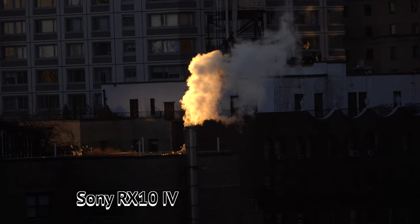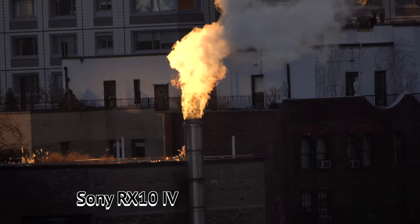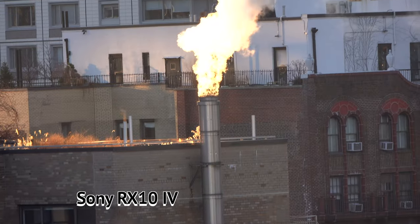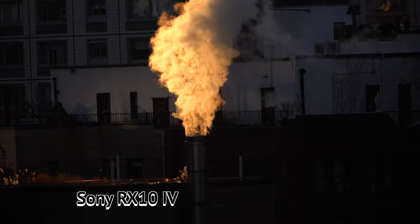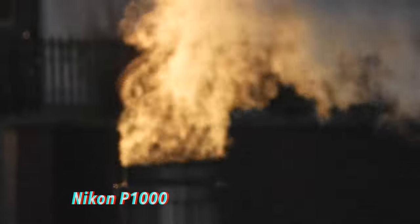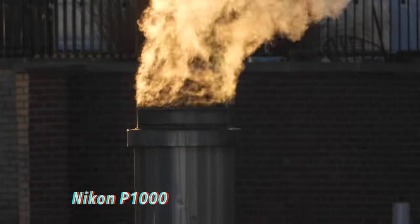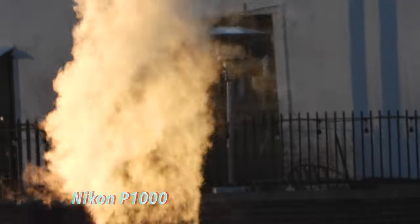While out shooting, I saw this interesting effect of how the sun was reflecting off of this smokestack. I used the zoom on the Sony RX10 Mark IV to get in tight — you can see the aperture shifting, sort of being confused by this scene. And look how much closer you can get with the Nikon P1000. The autofocus was really going wonky, so I had to go into manual focus for this scene, which you'll have to do a lot on the Nikon especially at that full zoom — and this is being handheld.